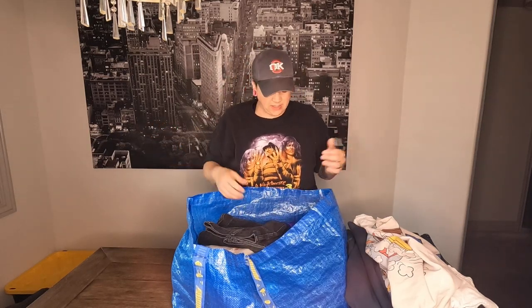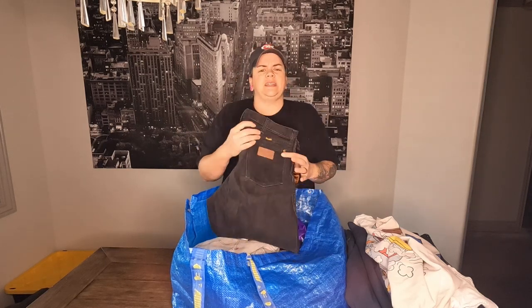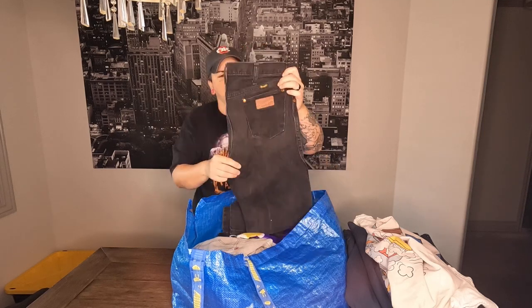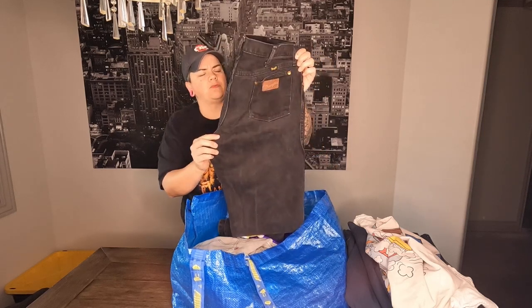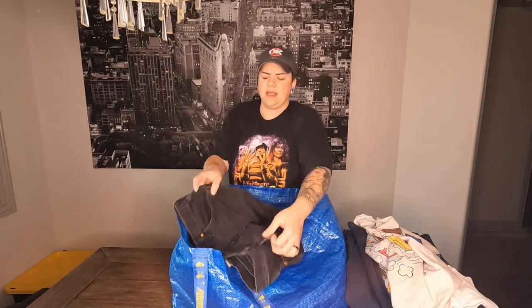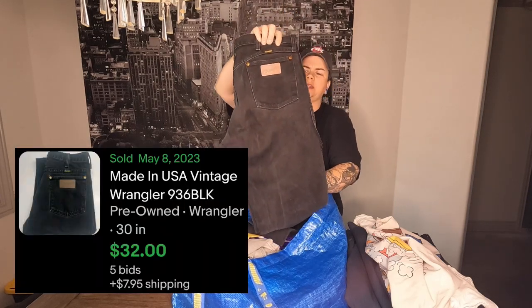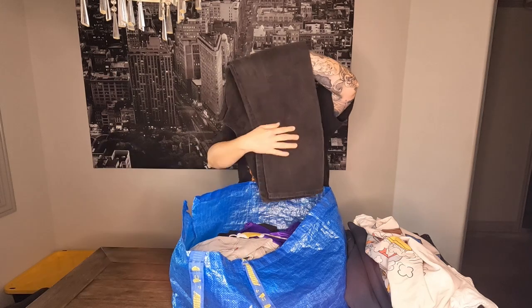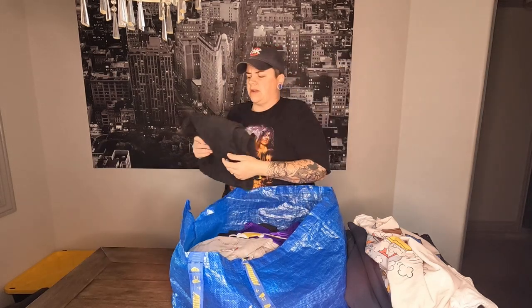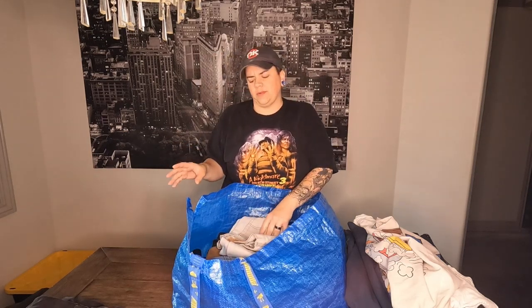I remember finding these at the last minute — we were all about to leave and I saw these vintage Wranglers. They are made in the USA. I've sold so many pairs of these; I pick them up every time I see them if they're in good condition. Black seems to be a little more desirable than the blue you constantly find. These should be at least a $20 bill, no problem.